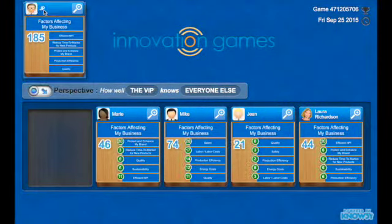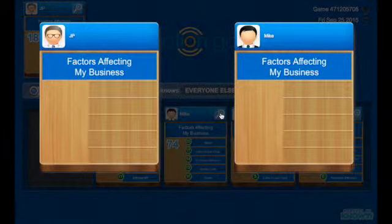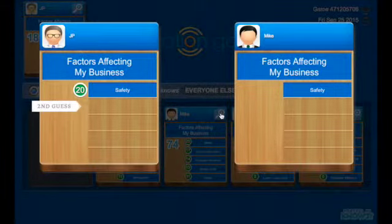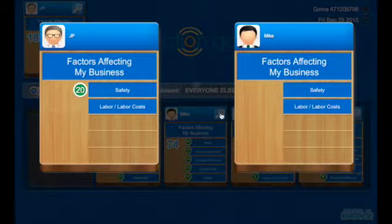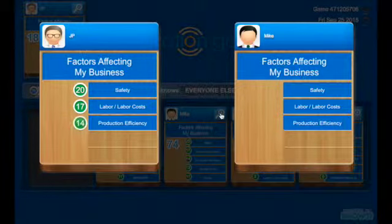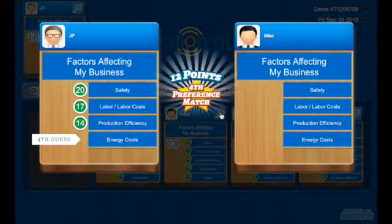Let's drill into these results. If we drag JP up to the VIP slot, we can look at how he gained the highest score. First, let's look at how well JP knew Mike. He knew that Mike would put safety first, and he also knew that labor costs were high on Mike's priority list. It turns out he knows Mike really well, and he guessed all priorities in the correct order.